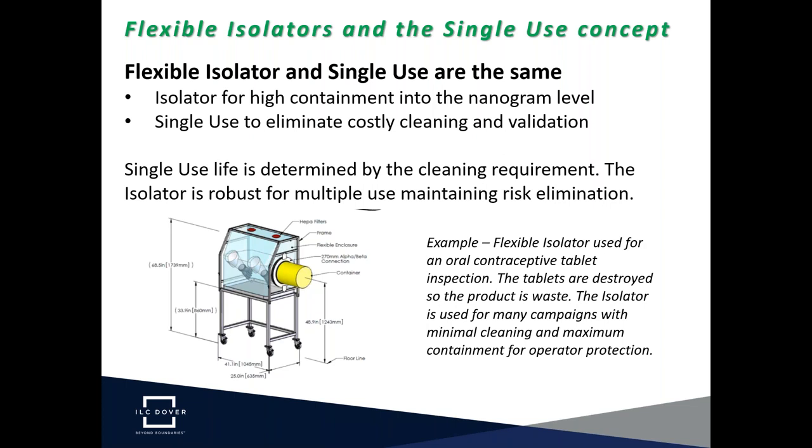A question that often comes up is whether single-use means the isolator can only be used one time and must be disposed of. But single-use isolators are robust and could be used for multiple campaigns while still maintaining risk elimination. For example, a simple flexible isolator was used in an oral contraceptive tablet inspection process. During tablet inspection, materials are destroyed and not sold, so many campaigns over many months could be processed using the same flexible isolator. The idea of single-use is not about robustness, but really about when an isolator needs to be cleaned.